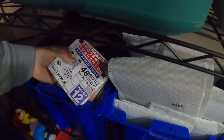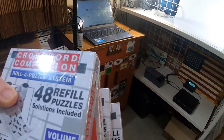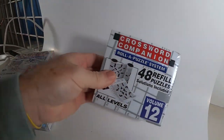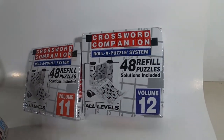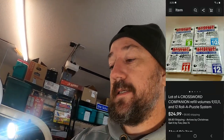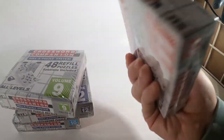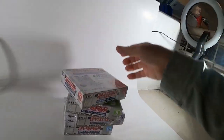Next item — I bought these a while back but just got around to listing them. It's a Crossword Companion Roll-A-Puzzle System — Volumes 9, 10, 11, and 12 — each with 48 refill puzzles. There were quite a few sold comps on these. I paid about a dollar a piece at a thrift store and they sold for $24.99 plus shipping. They go in a little refillable folder. If you see any of that stuff cheap, pick it up because they sell pretty quick.